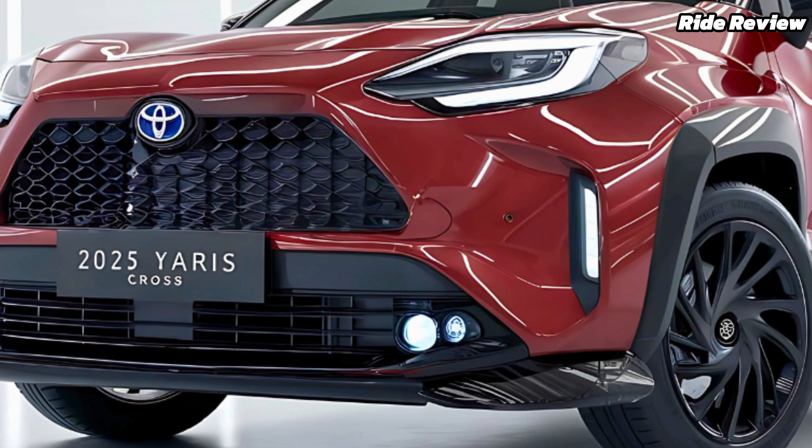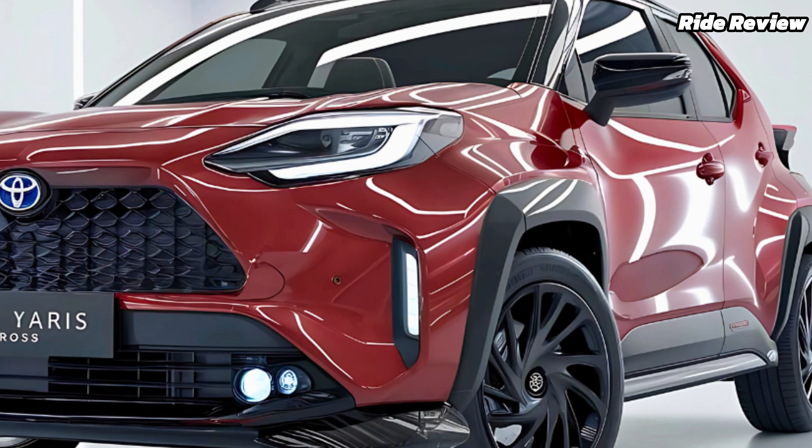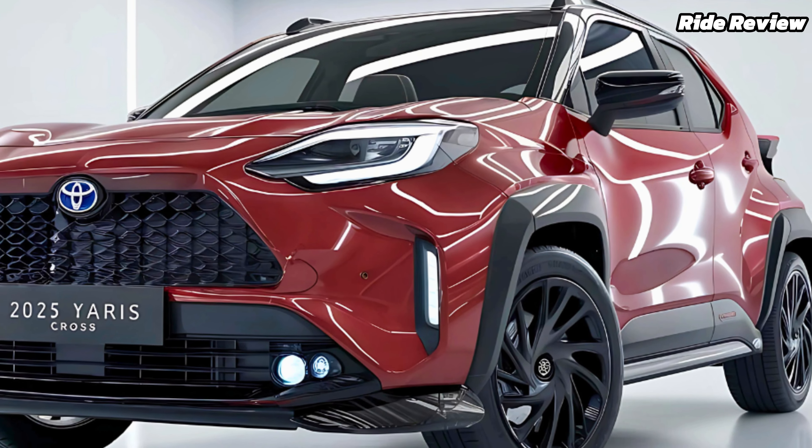Starting at just $27,000, the Yaris Cross delivers exceptional value for a compact SUV packed with features, efficiency, and style.